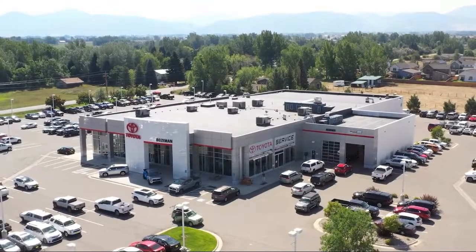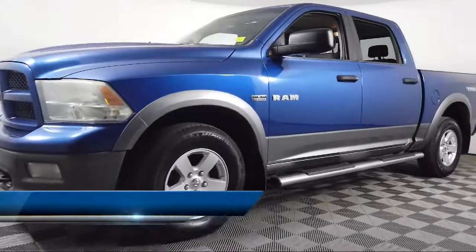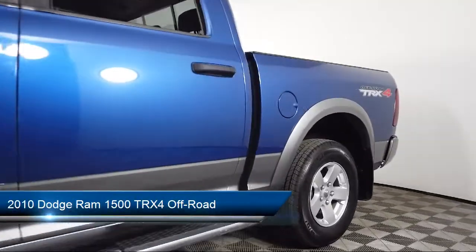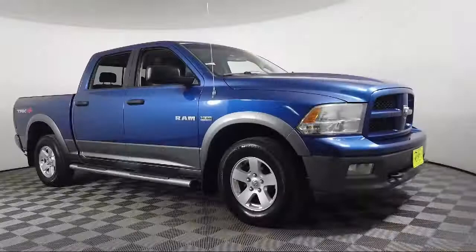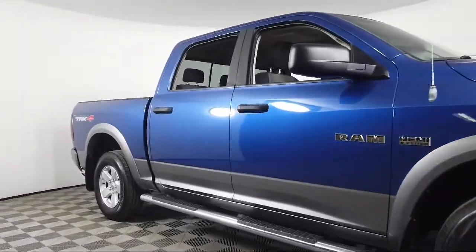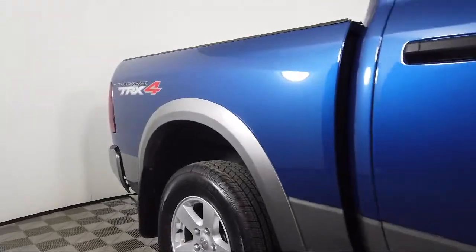Welcome to Toyota Bozeman, and here's a look at another one of our great vehicles for sale. It comes equipped with heated door mirrors, CD MP3 media center, chrome bumpers, keyless entry, electronic stability control, air conditioning, alloy wheels, tire pressure monitoring system, traction control, power windows, and much more.